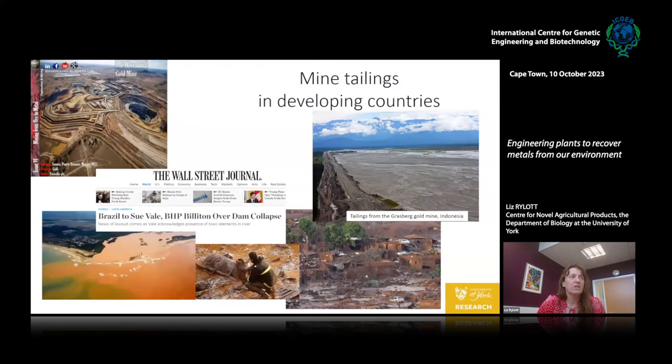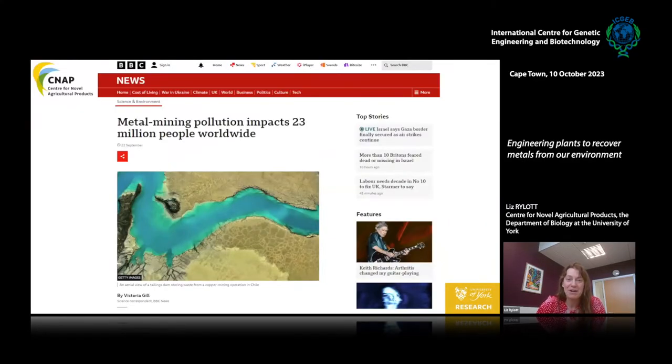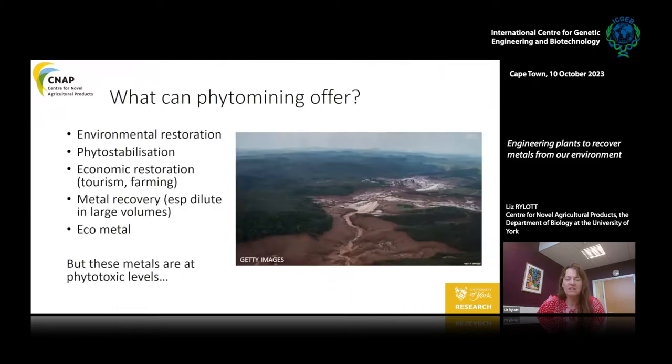One place with lots of residual metals is in the mine tailings from the mining industry and legacy mines. Mine wastes as slurries are stored indefinitely as tailing dams, and you can see what happens when they're breached — catastrophic environmental damage. With climate change triggering more flooding, these dam breaches are becoming more common, with many sad examples particularly in developing countries. This is a very pressing problem — a recent BBC News article noted metal mining pollution impacting 23 million people worldwide.